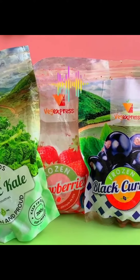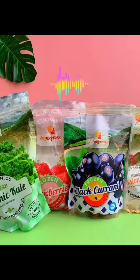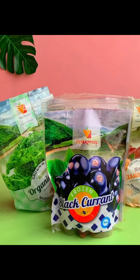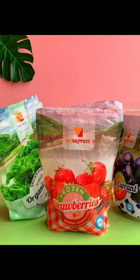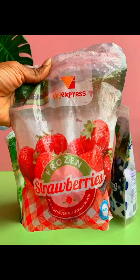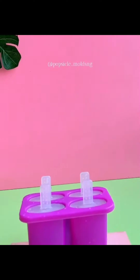People always ask me where I get my fruits from for popsicles — well, I get my frozen fruits from Veg Express. Did you also know that frozen fruits are best to be used for popsicles? Yes! So today we are going to be using frozen strawberries for our popsicle, and let's go.